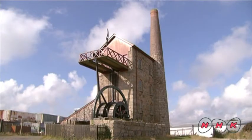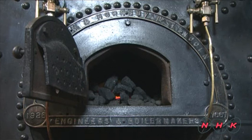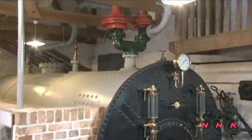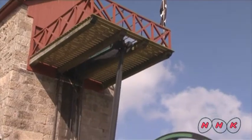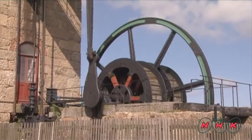Some engine houses are well preserved. This high-pressure steam boiler was invented by Richard Trevithick. The steam engine itself had already been invented at the time. However, it was a large, complicated device and not really practical. Richard Trevithick invented a smaller but more powerful engine that could produce steam up to ten times the pressure of other engines.